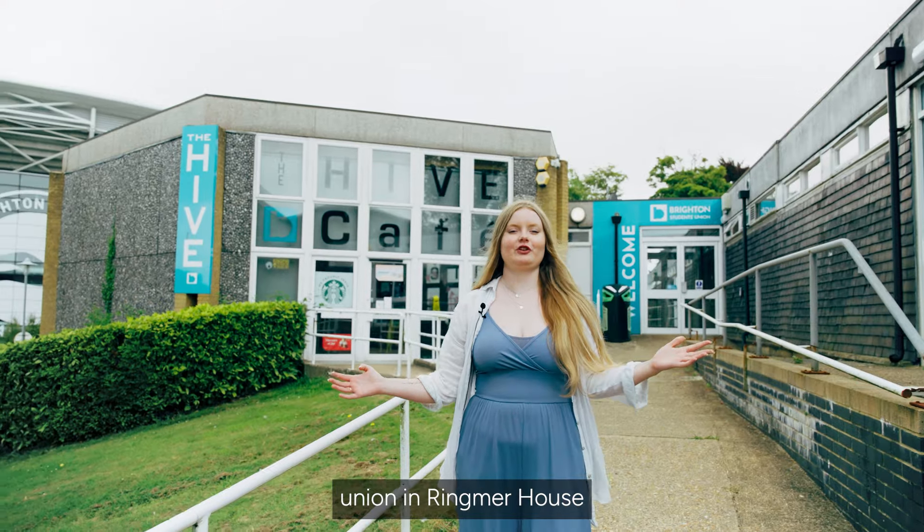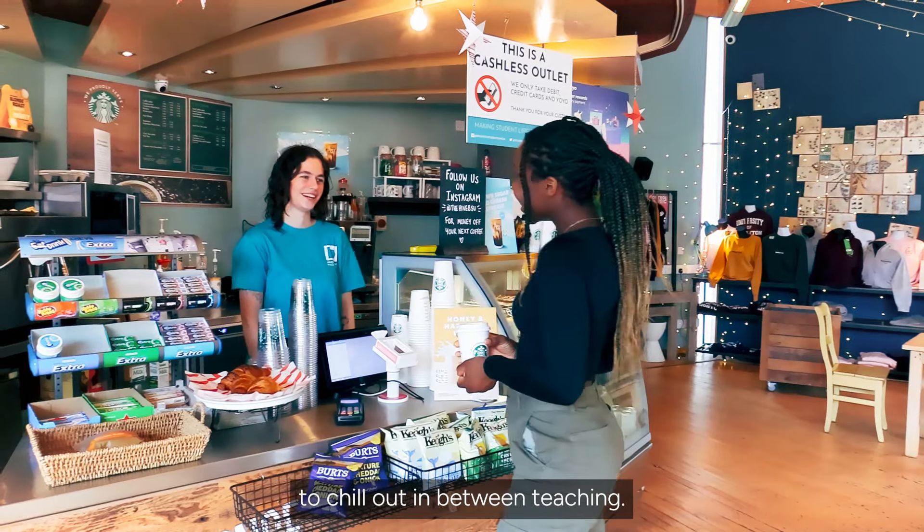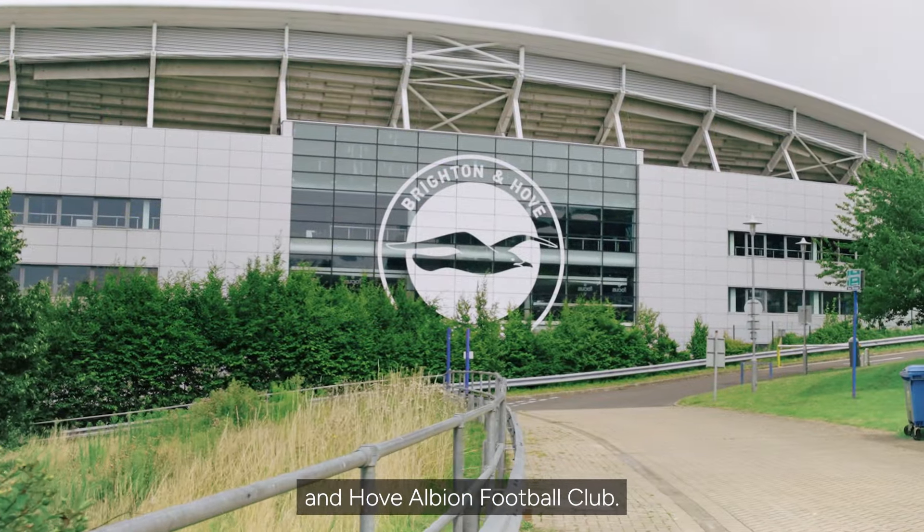Now let's head up to the Students' Union in Ringmerhaust where there's a cafe, a games room and a great place to chill out in between teaching. If you look up you'll see the Amex Stadium, home of Brighton and Hove Albion Football Club.